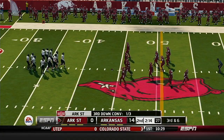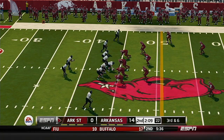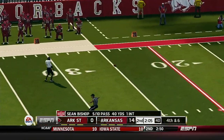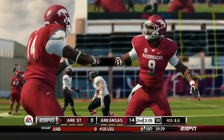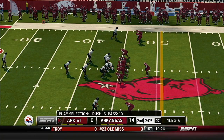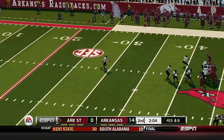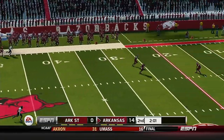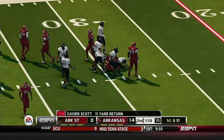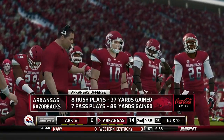Third down now, they need to get it out to midfield. He fires quickly — incomplete. That pass didn't look exactly right when it left his hand; sometimes you don't get a great grip and it comes out a little wobbly. He wasn't breaking that tackle — what a hit. Arkansas has put themselves in a great position now as they head into the second half.